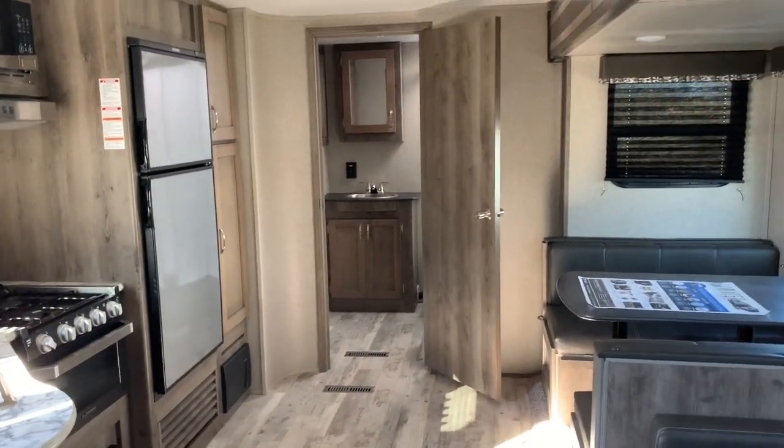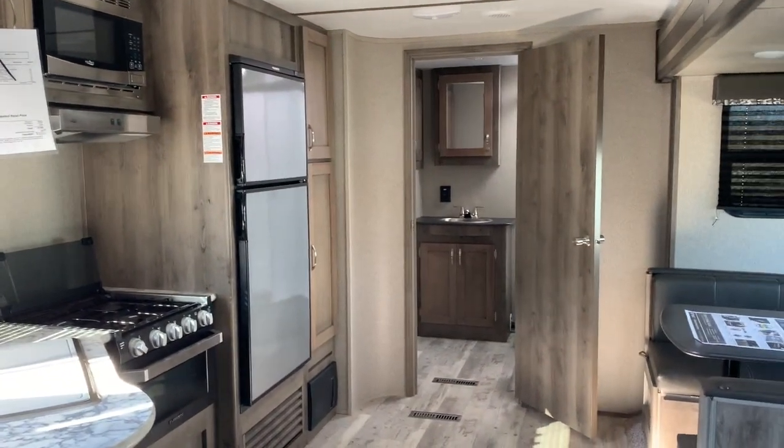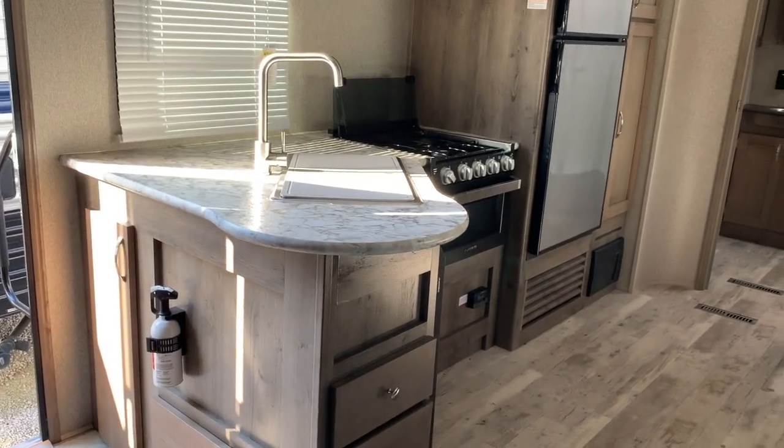Give me another look again — this is the Sprinter 26 RB. It is a 2020, it is 29 feet 6 inches long, weighs 6,840 pounds dry weight, and does come with...